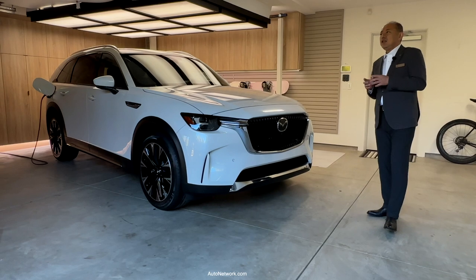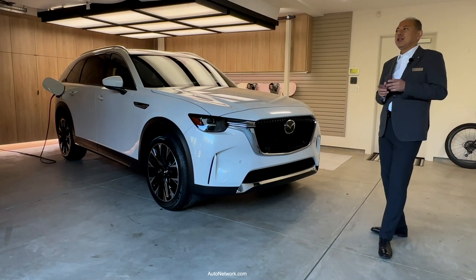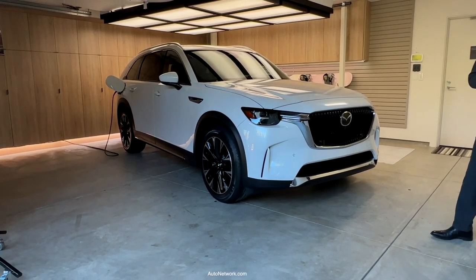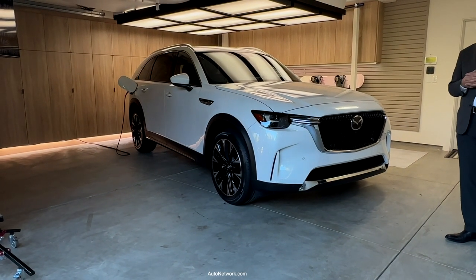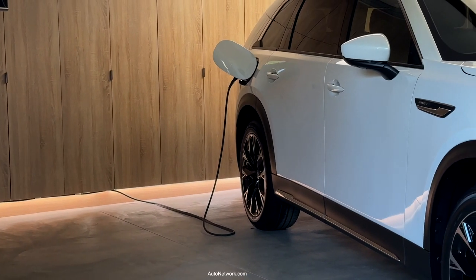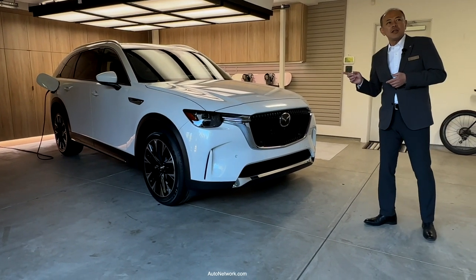In addition to the turbo engine, the CX-90 will also be offered in a 2.5-litre 4-cylinder e-Skyactiv PHEV, as you can see here, plugged into the wall charger. We are always looking at the changing needs of today's customers, and we believe the CX-90 PHEV will offer a new powertrain option for various lifestyles.